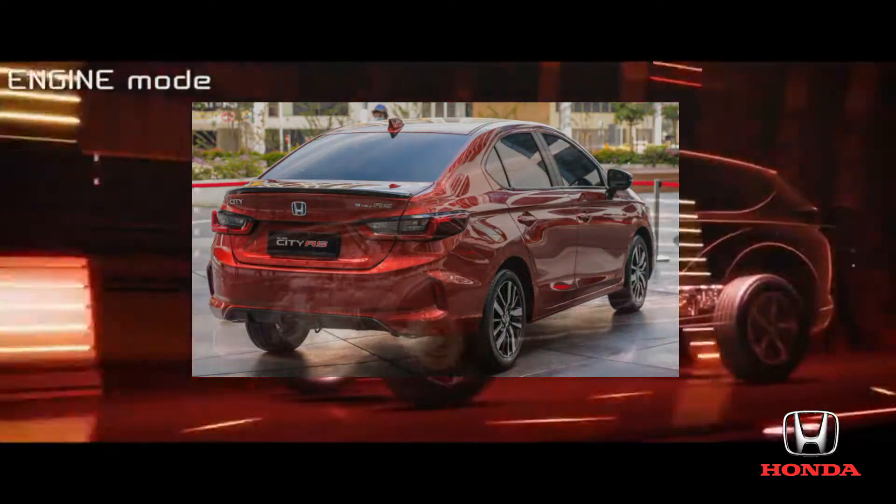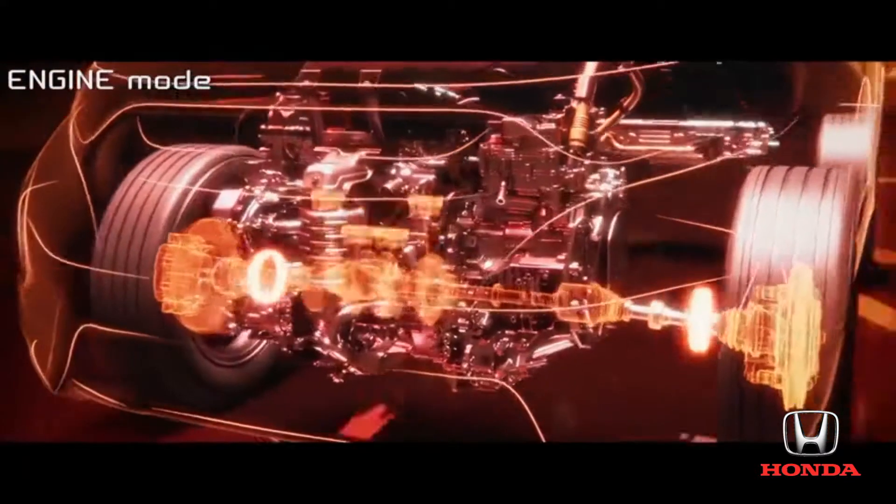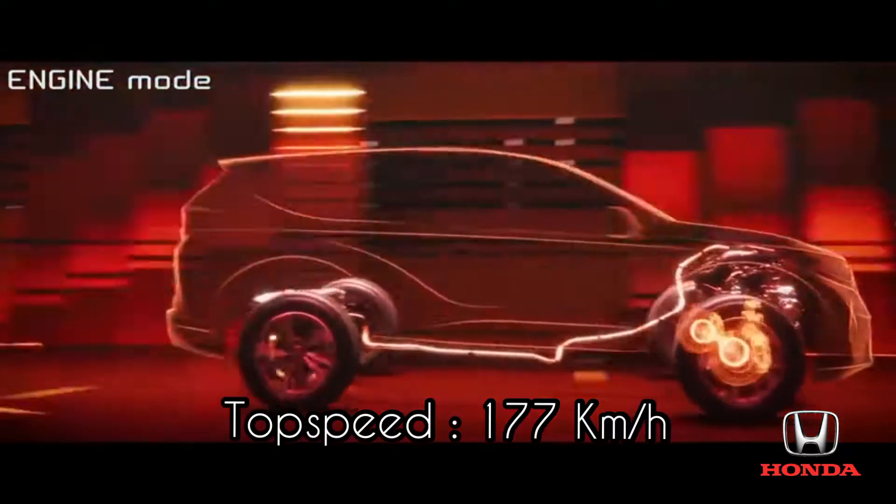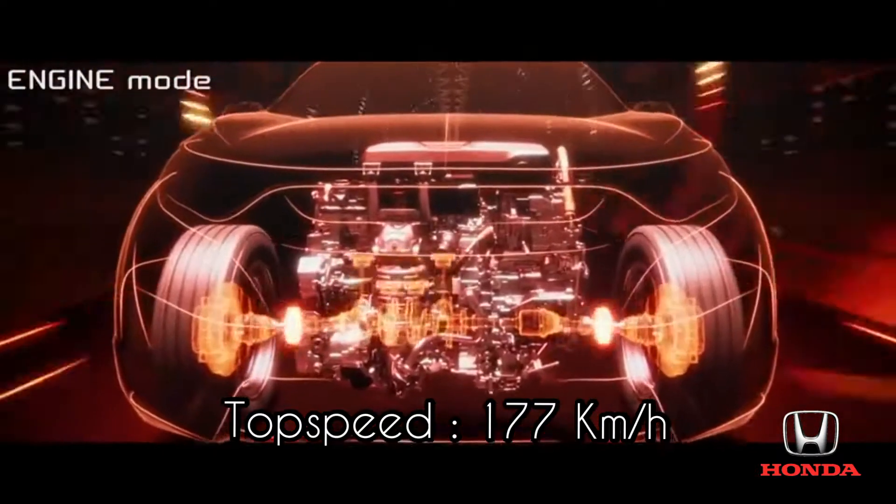When you take the car onto the highway to cruise at high speed, the engine takes over, delivering power directly to the wheels with greater efficiency than a motor could provide.